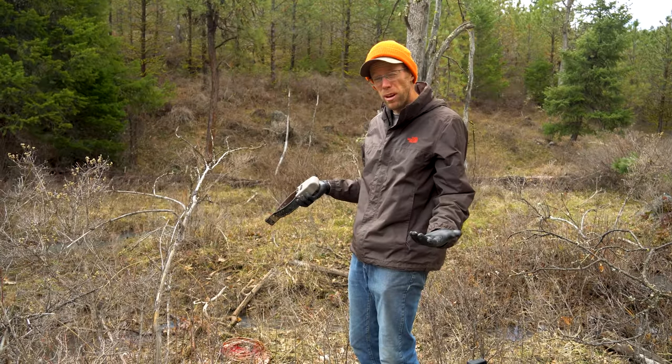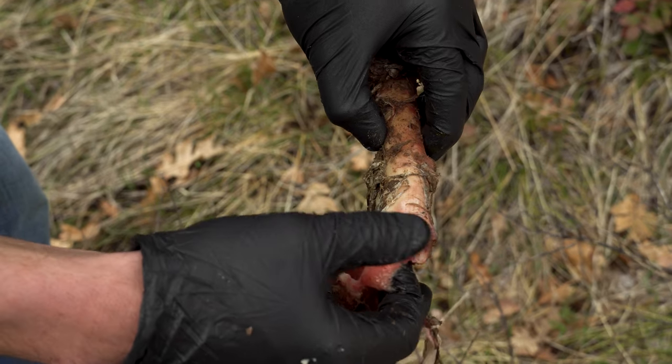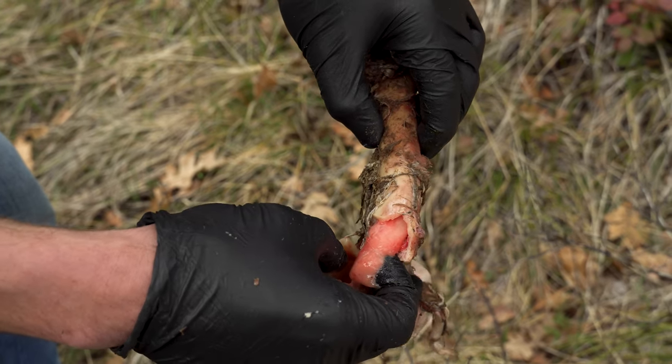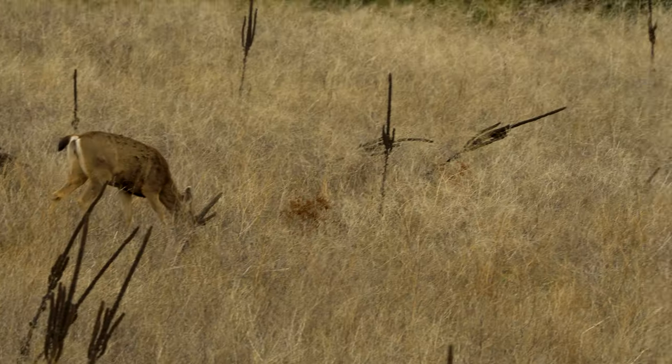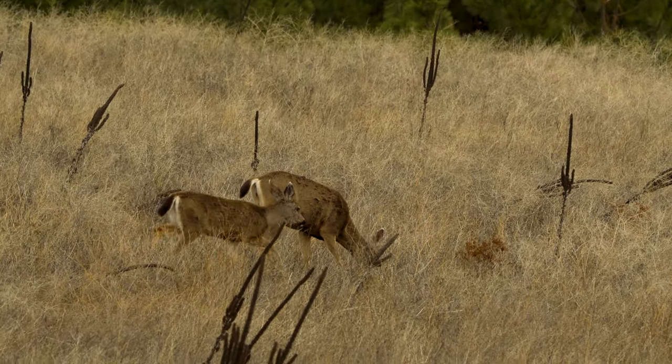We can also look at the bone marrow and determine the health of that animal. So even though a cougar, bear, or some other predator may have actually killed it, we can look and see if it was already in poor shape and likely to die at some point soon.